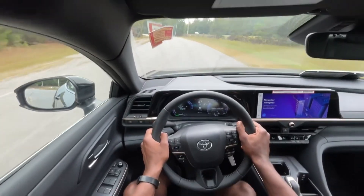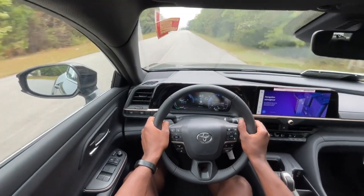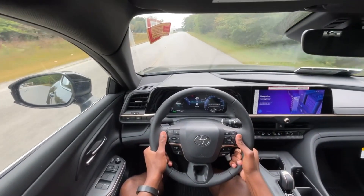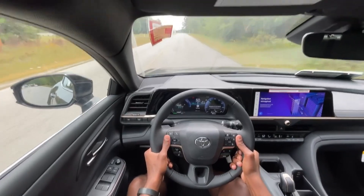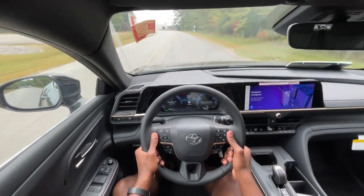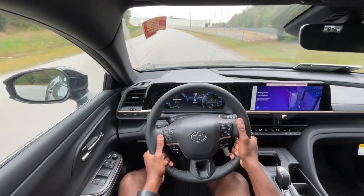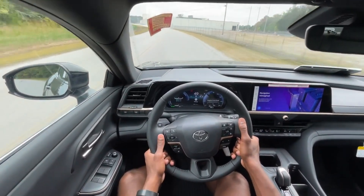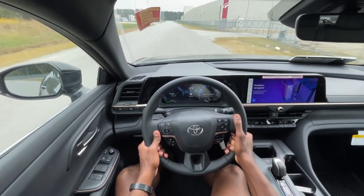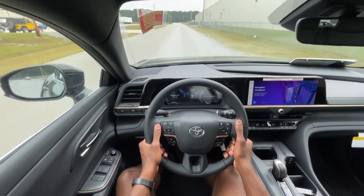Acceleration is very good, especially for a four-cylinder engine. We have all the features we could want, even in this mid-range trim — you might even consider this more of a base trim on this car. You're getting 42 miles per gallon city, 41 highway. Those are the EPA estimates, so you can probably do better depending on how you drive. I consider this the Prius Avalon — let me just put it that way.